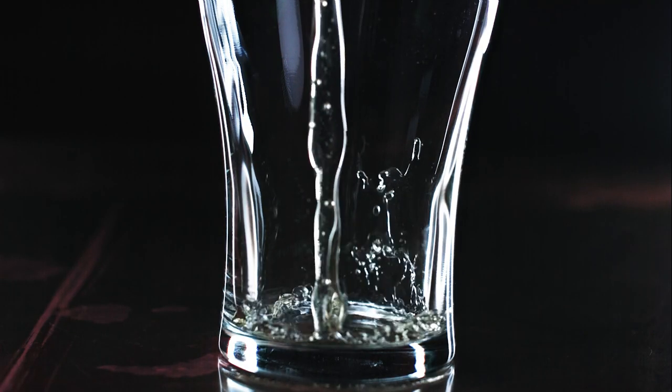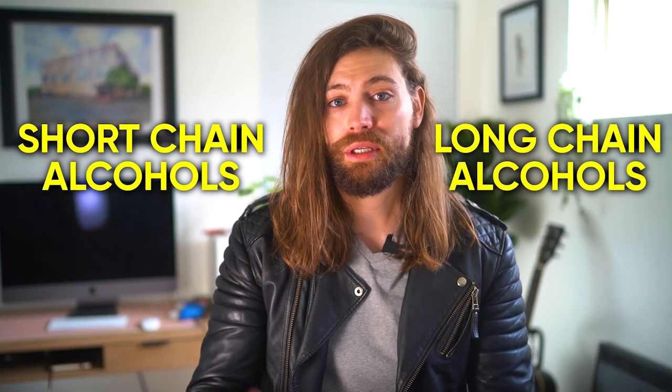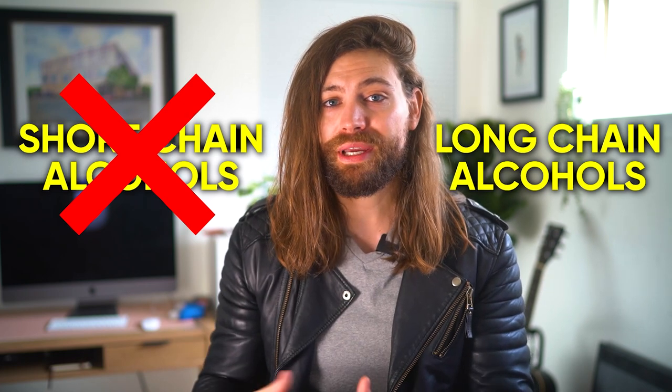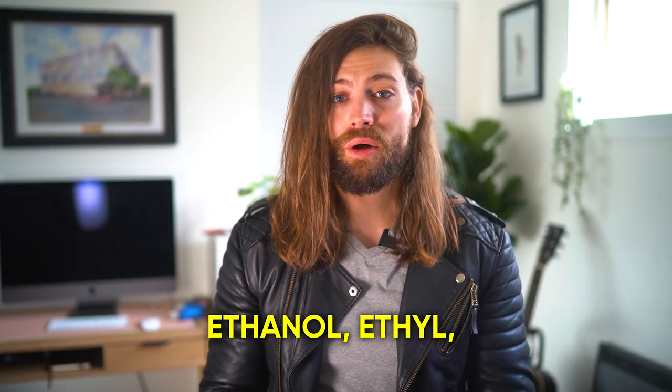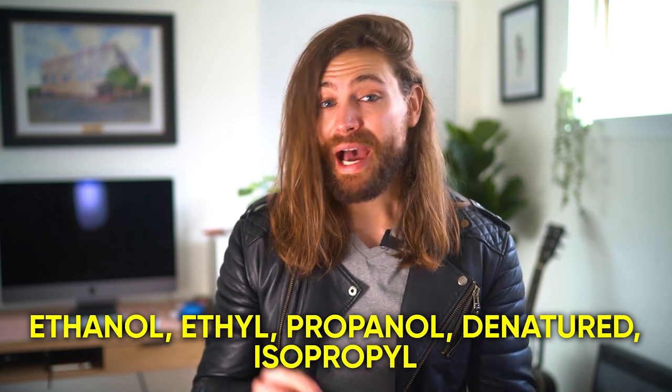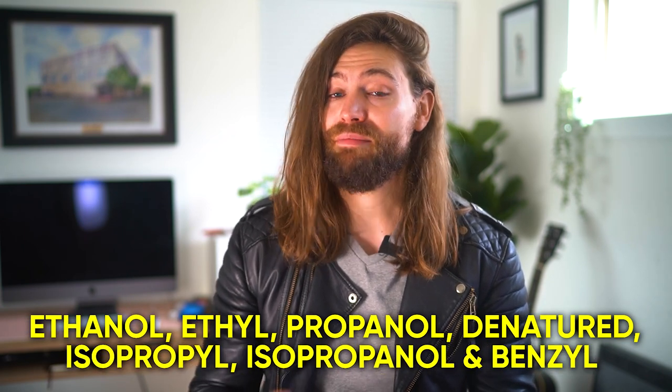So alcohol — why would it be in your conditioner? Believe it or not, not all alcohol ingredients are bad. In fact, some are incredibly conditioning. There are two main types: short chain and long chain alcohols. The short chains are mostly the ones you want to avoid. Here's a list: ethanol alcohol, ethyl alcohol, propanol alcohol, denatured alcohol (you'll see that as alcohol DNAT), isopropyl alcohol, isopropanol alcohol, and benzyl alcohol.